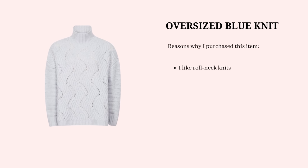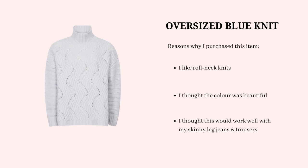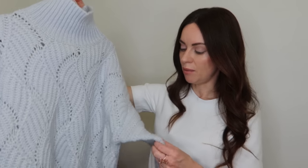Moving on to another piece of knitwear that was one of my least worn items during 2021 — this knit from Reese. I was really attracted to it because I love a roll neck knit, and the color is the lightest shade of blue with almost a very light gray mixed in. I thought it would work well with skinny leg denim jeans or trousers, but it just wasn't something I ended up really reaching for.